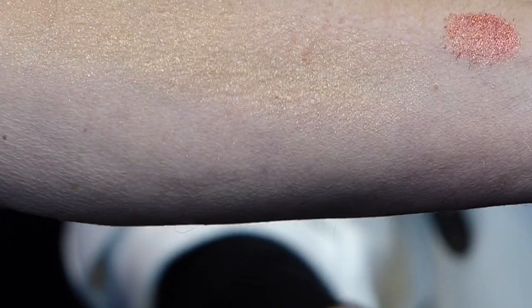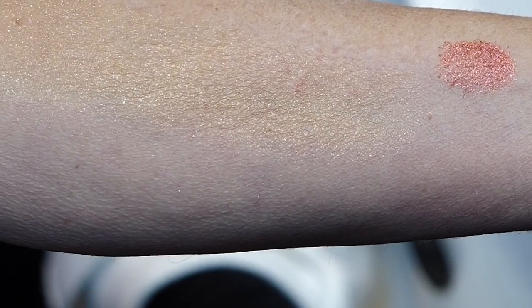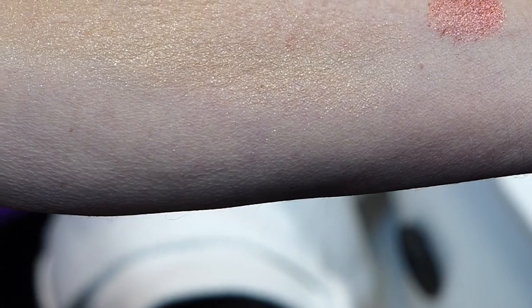And in the bright sunlight, this is just going to absolutely pop in a suntan lotion.